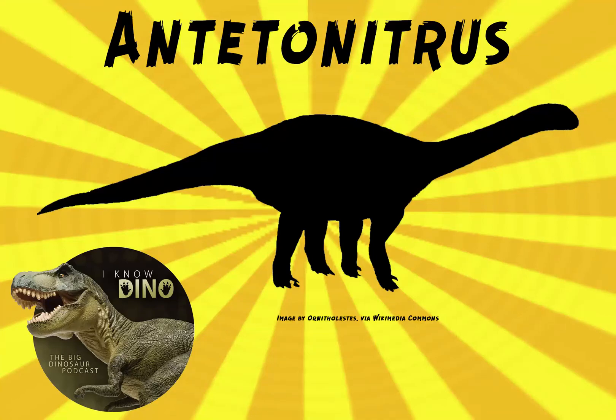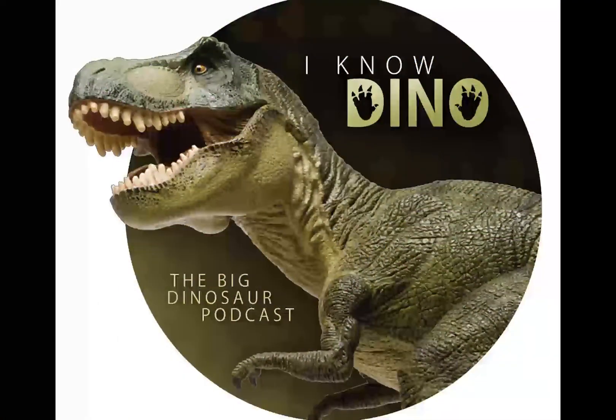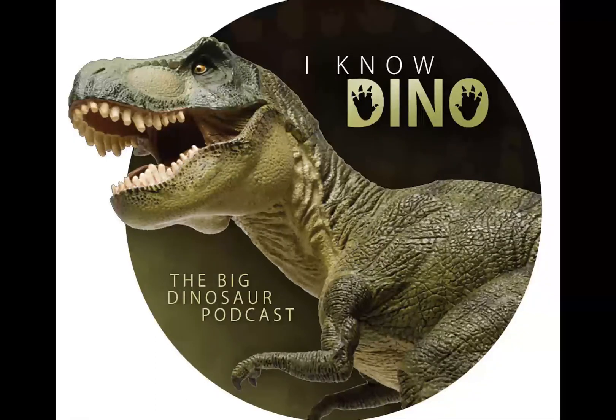And now on to our dinosaur of the day, Antetonitrus, which was a request from Dinosaur 4602 via YouTube, so thanks. It was a sauropodiform that lived at the Triassic-Jurassic boundary in what is now South Africa in the Elliott Formation. It was named in 2003 by Adam Yates, and the paper was co-authored by James Kitching.